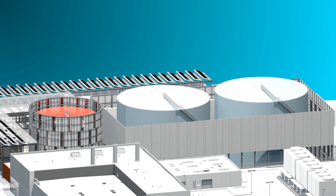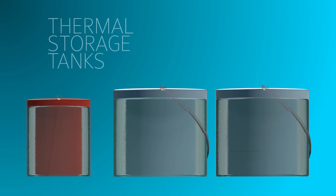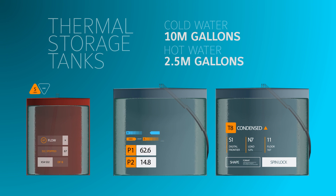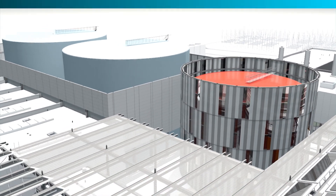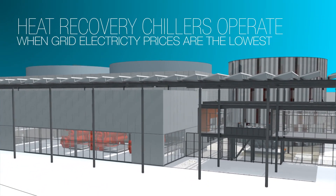A key element of Stanford's central energy facility's design are the thermal energy storage tanks. 10 million gallons of cold water and 2.5 million gallons of hot water are stored in the three tanks. The tanks enhance the benefits of the heat recovery system by allowing the heat recovery chillers to operate when grid electricity prices are the lowest.